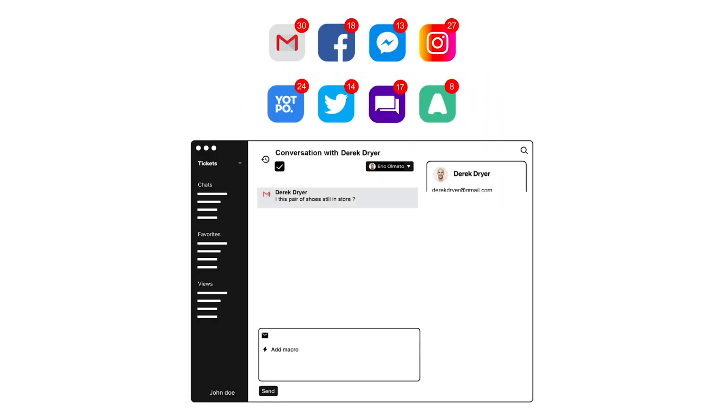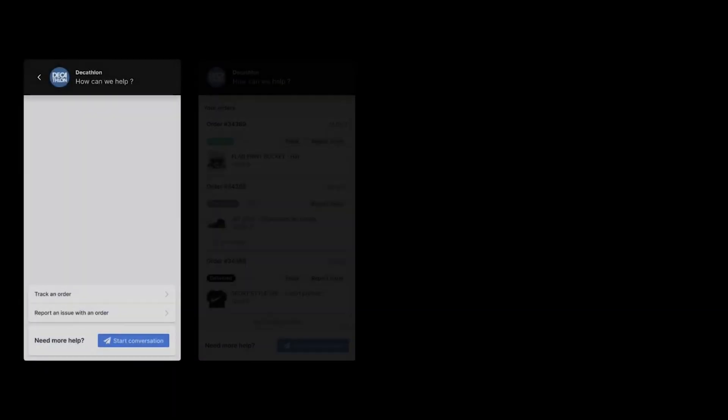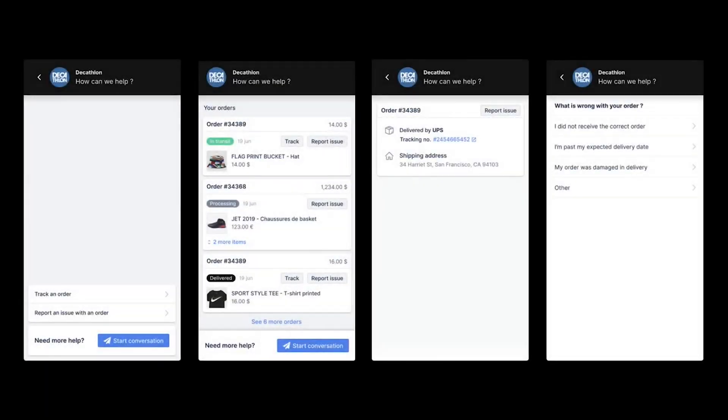You need to be considering every single channel that a customer is reaching out to you on. Are they reaching out on Facebook for support, Instagram DMs? Are they responding to posts? But in addition to those channels, we also have to think about email, live chat, phone, and even more importantly in 2022, we also have to start thinking about SMS.